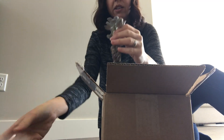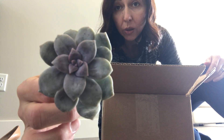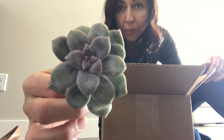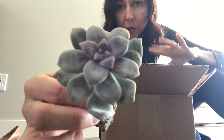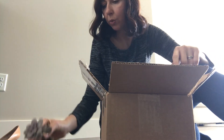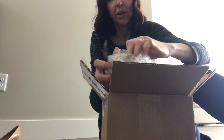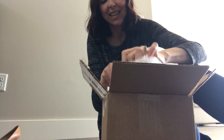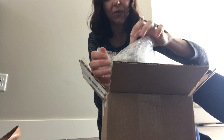So the first one here is Greptopetalum Superbum Pentandrum. I have different Greptopetalums but I don't have this one, so I was really excited about getting that one. Looks pretty good. Better hurry up because Kylo saw something through the window so he's taking a break from bugging me.